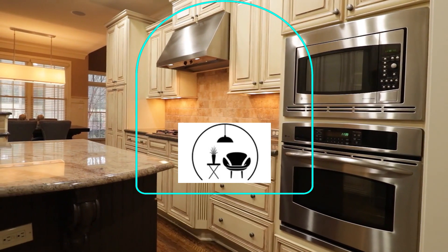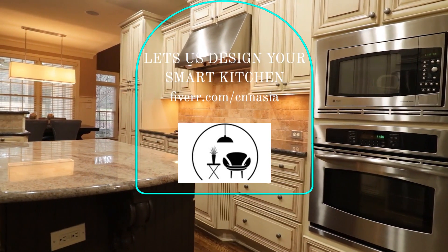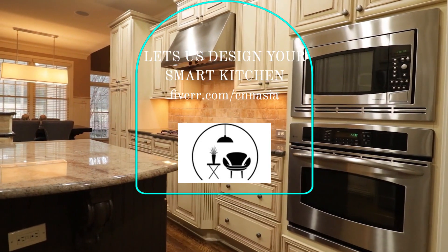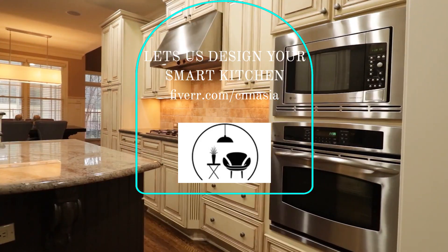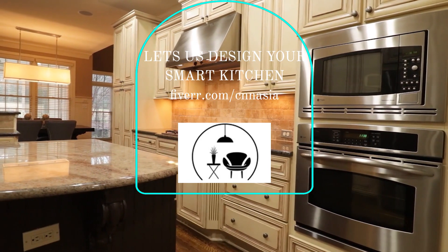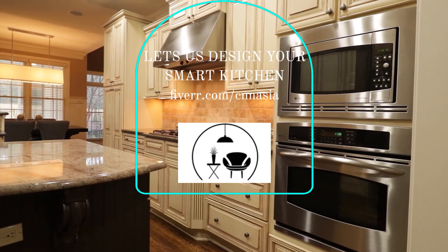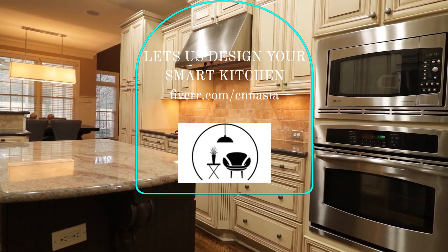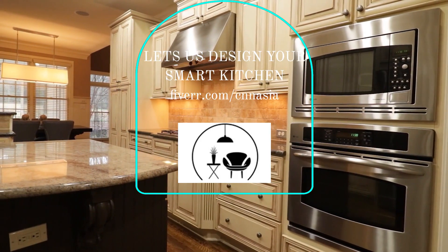In conclusion, smart kitchens are the future of kitchen design. With smart refrigerators, ovens, cooktops, dishwashers, faucets, and lighting, you can control every aspect of your kitchen from your smartphone or tablet. With these cutting-edge technologies, you can save time, energy, and water, and enjoy a kitchen that is both functional and beautiful. So why wait? Start incorporating smart technology into your kitchen design today and experience the benefits for yourself.